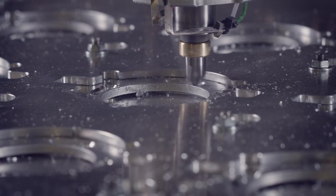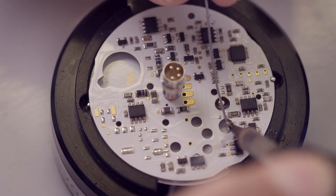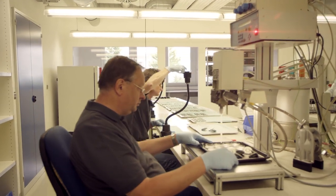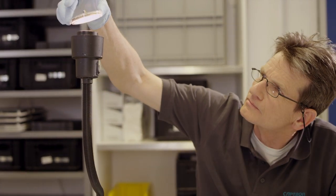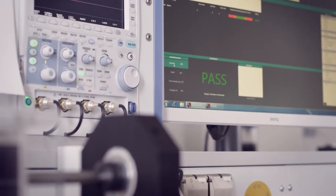But what good is an innovative product if it doesn't deliver what it promises? For this reason, Captron products are manufactured in-house with concentration and precision. Multiple test steps during assembly are standard procedure. 100% optical and electronic quality control before delivery means Captron quality.